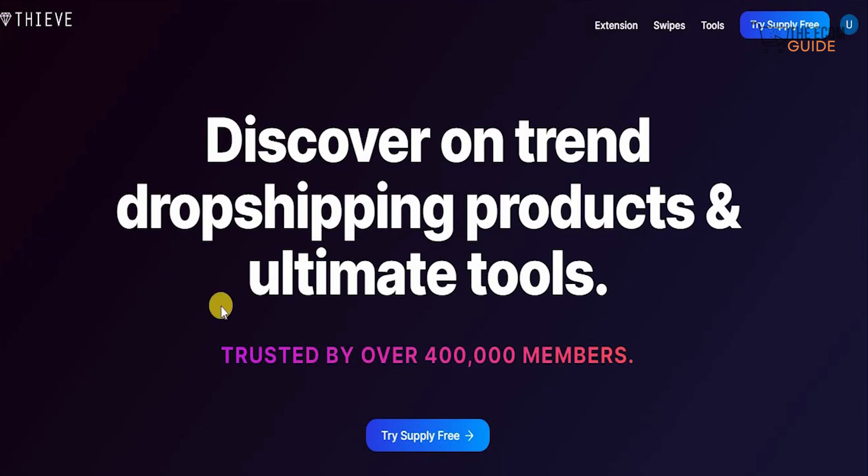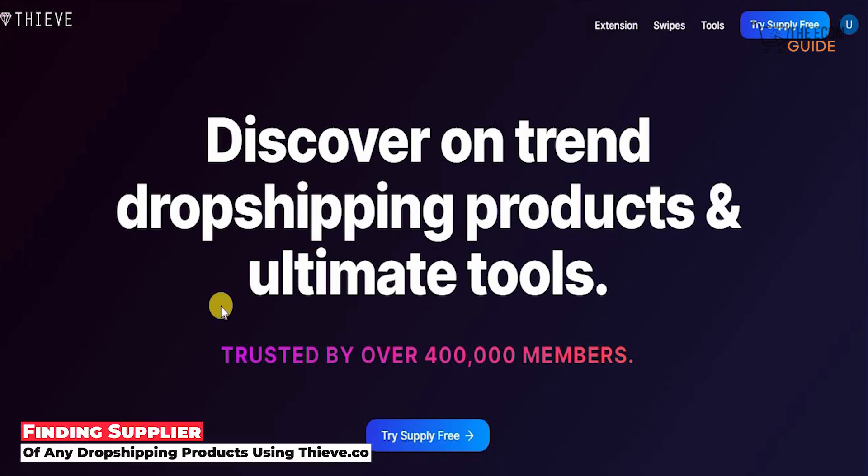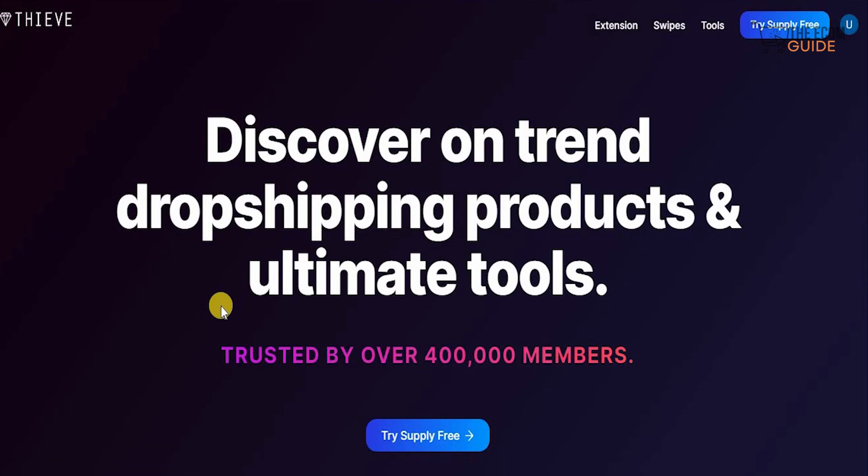Welcome to the channel guys. Today we're going to go in great detail and talk about a very interesting tool that is available online that you must use. If you're a dropshipper or interested in getting into the niche of dropshipping, then this is definitely a video for you.